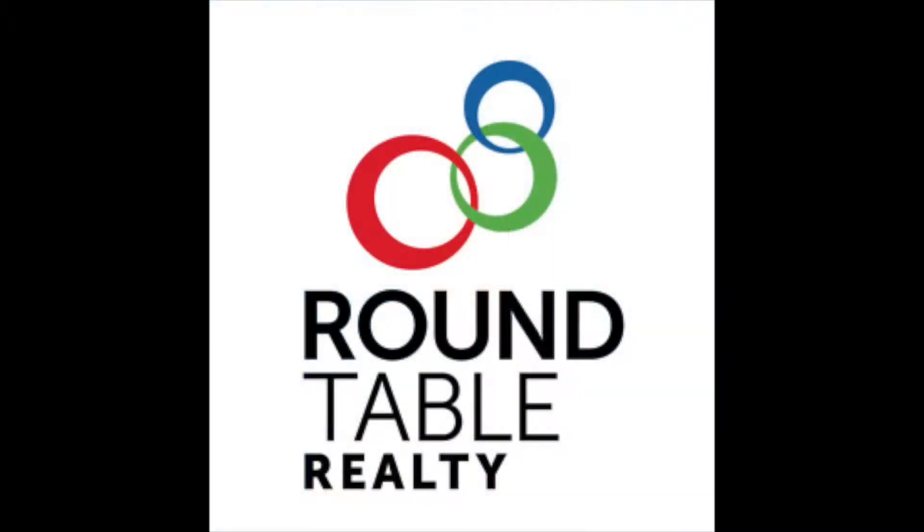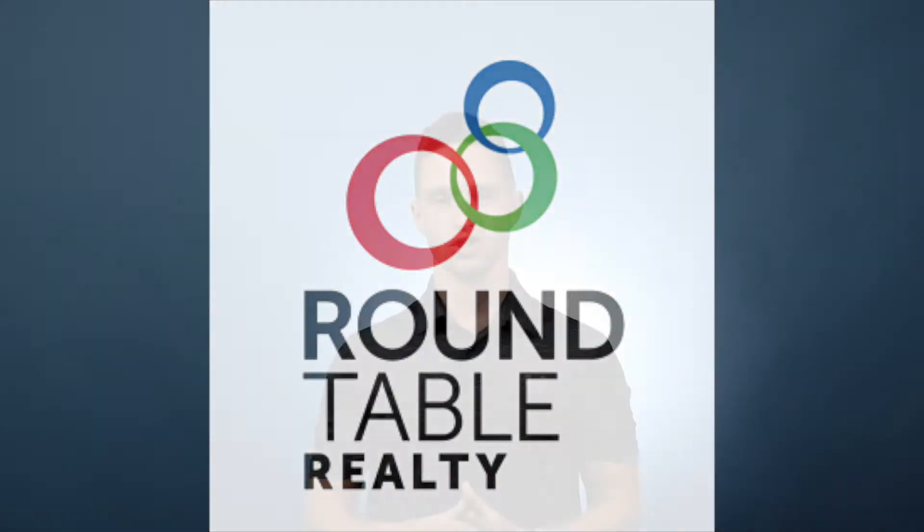Hey guys, it's Alan with Roundtable Realty, and today I want to talk about the importance of getting a home inspection and making sure that you do the process correctly. A home inspection is one of the first things you're going to do once you find the home that you get under contract. So you went out looking at homes, you talked to a lender, you got a home under contract — now your window of inspection starts.